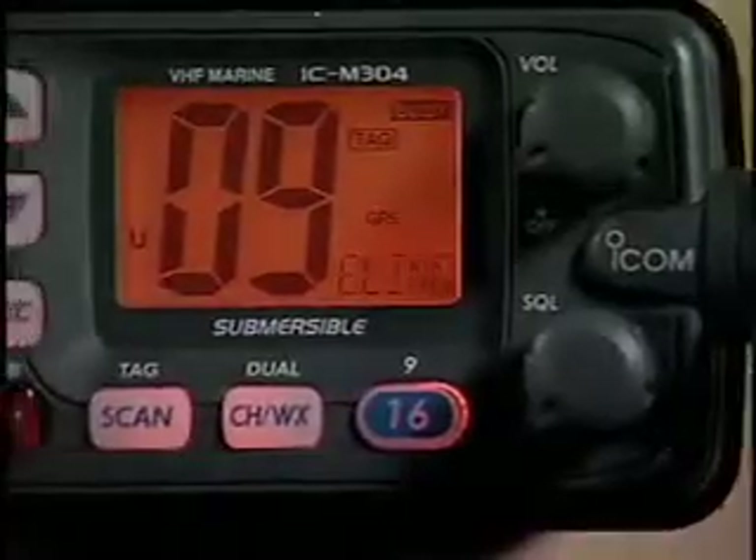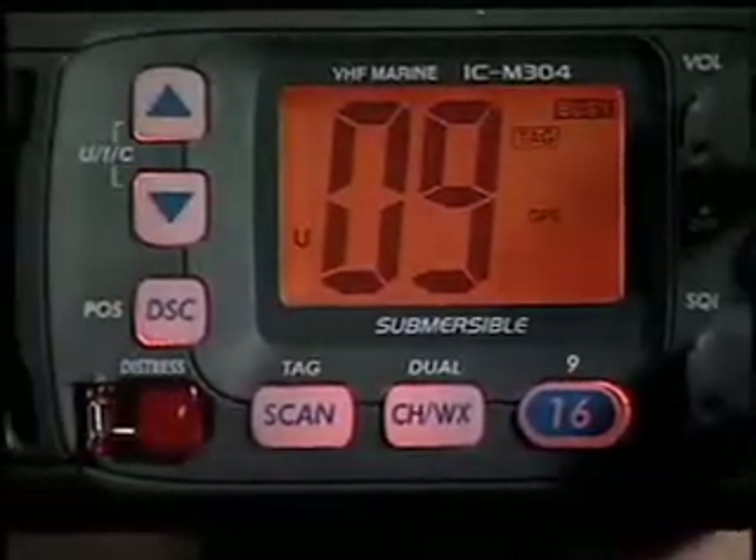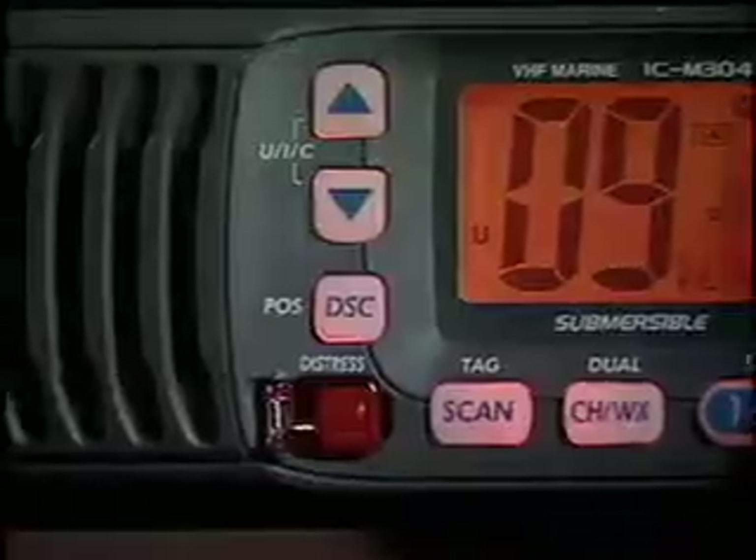An ICOM fixed mount VHF like this M304 offers more than enough power to get the job done. Keep in mind that you have to take three essential steps in order to take advantage of the advanced features of your DSC radio.